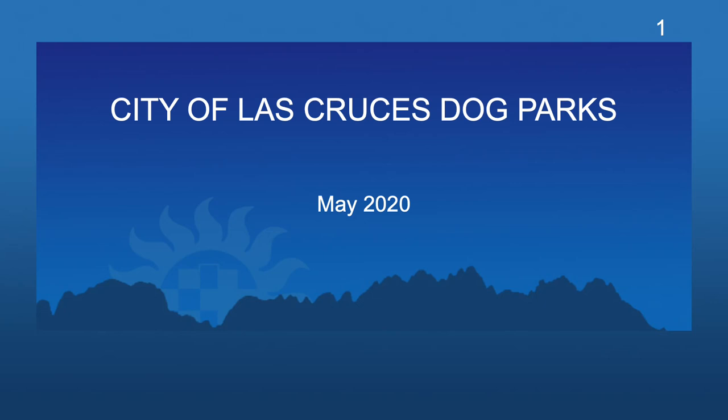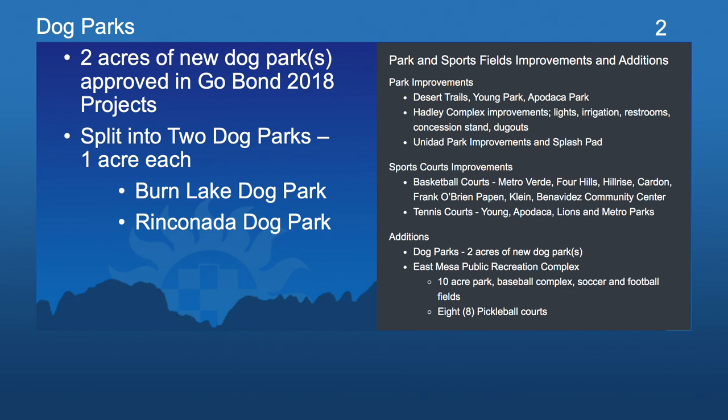Welcome to the public input presentation for the City of Las Cruces dog parks. I'm Kelly Heyer, Senior Project Architect with ASA Architects. The following presentation will describe the design proposal for the public dog park projects. Included in the General Obligations Bond passed in 2018 were various parks, sports field improvements, and additions. Within those additions are two acres of dog parks, and that's what we'll be covering today.